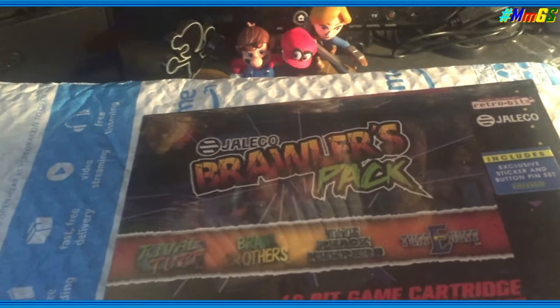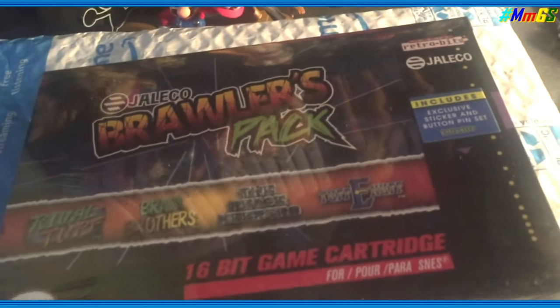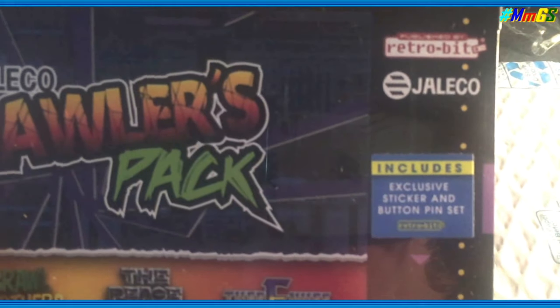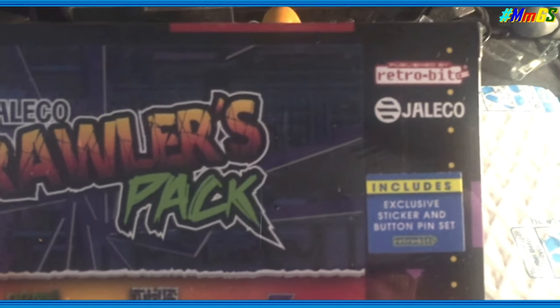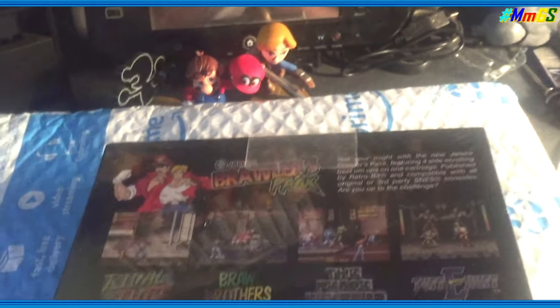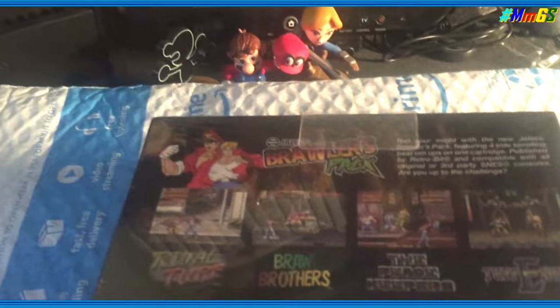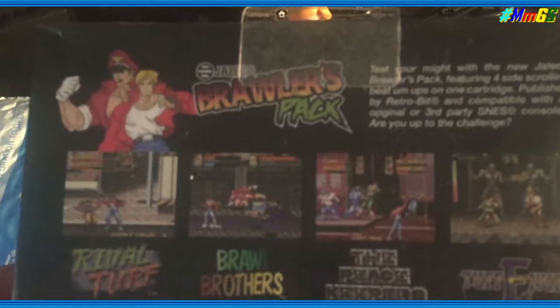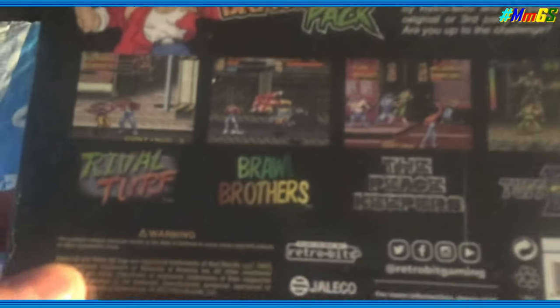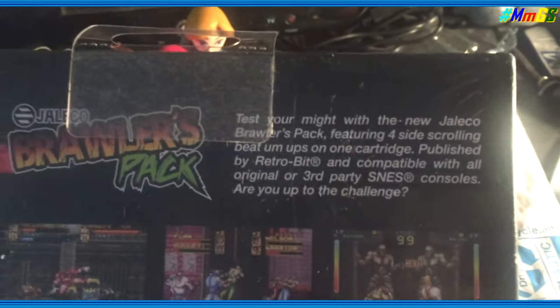It's published by Retro-Bit. If you don't know what this company is, they basically do reproductions of 16-bit Super Nintendo era games for nostalgic reasons. Jaleco is a classic company — you can see some of their games on the Arcade Archives. The games in this pack are basically Final Fight-type side-scrolling beat-em-ups.